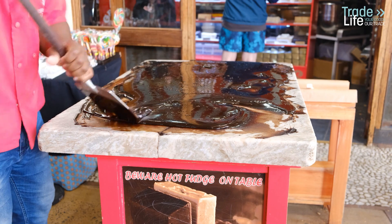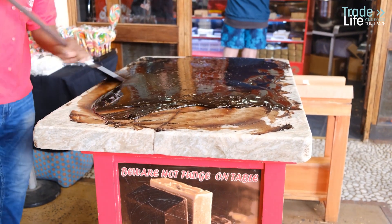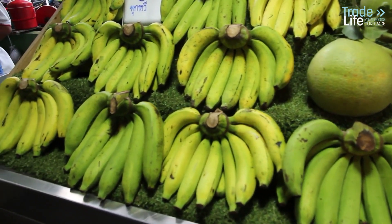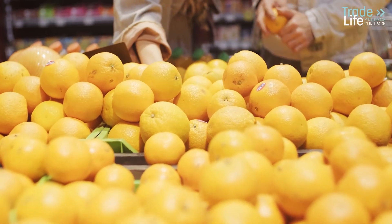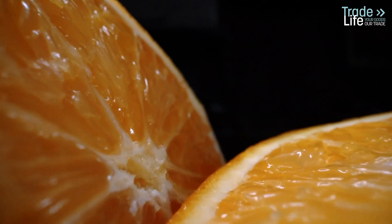If you've enjoyed treats like jelly beans, Junior Mints, or candy corn, you've probably consumed a tiny bit of shellac. It's even sprayed onto citrus fruits to create a waxy coating that locks in moisture and extends shelf life, all while making those lemons and oranges on grocery store shelves look extra appealing.